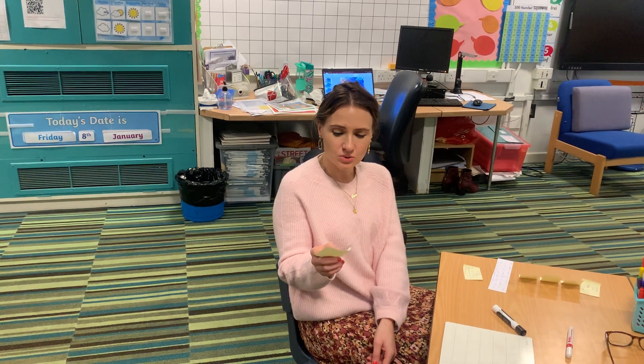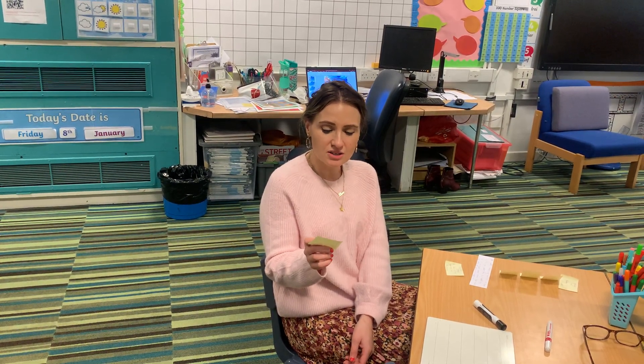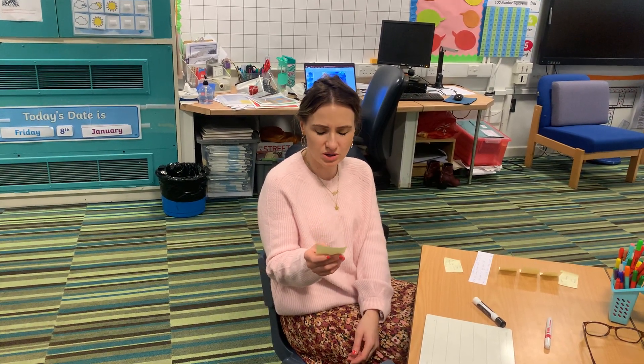Next word, which follows the same rule, is cave. Your turn. Segment it to spell: C-A-V-E, cave. Remember that spelling rule at the end for the V sound. I can hear a split digraph because there's a letter in the middle splitting them up. Segmenting to spell means you've got to listen to the sounds you can hear and think of the graphemes you need to write — the letters that represent those sounds. That helps you to spell.